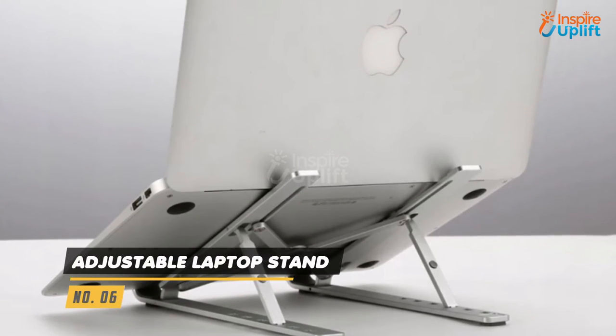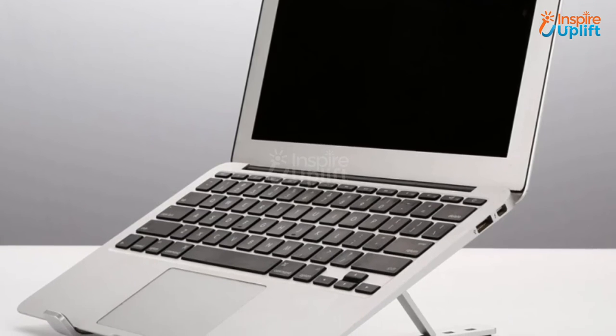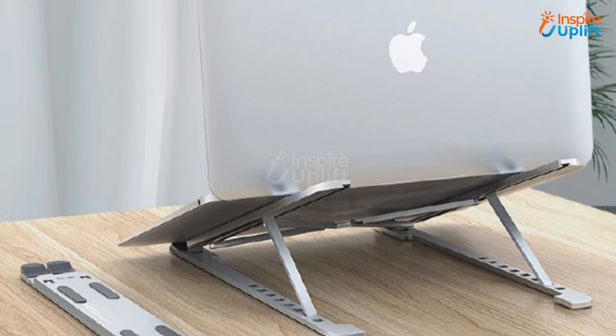At number 6 we have Adjustable Laptop Stand. This product makes working on a laptop convenient for you. With incline increments, anti-slip surface pads and a ventilation design, this stand will keep your devices working optimally for as long as you want.